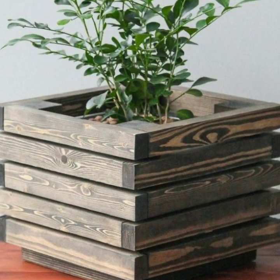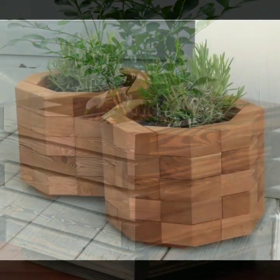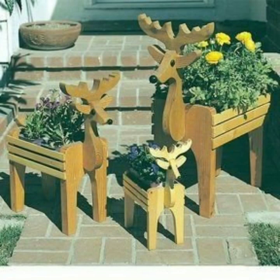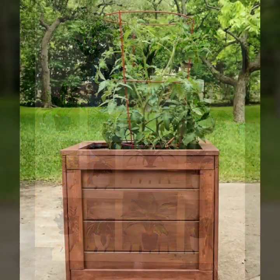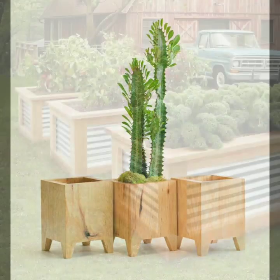Most beautiful, most trendy designing ideas — every design is different, every design is beautiful. Stylish light and dark colors are used with the wood. Friends, thanks for watching my video. See you again with a beautiful collection. Till then, Allah Hafiz.